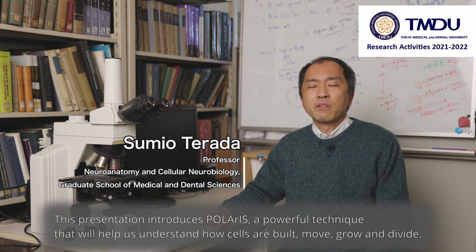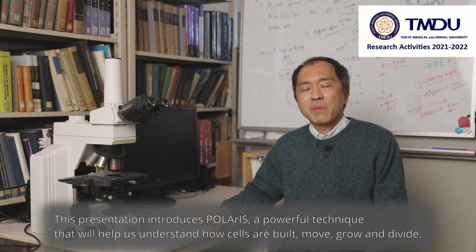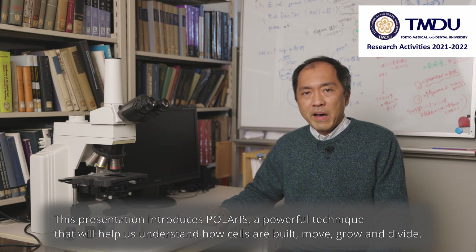At Tokyo Medical and Dental University, we are studying novel imaging techniques for biological science. This presentation introduces Polaris, a powerful technique that will help us understand how cells are built, move, grow, and divide.